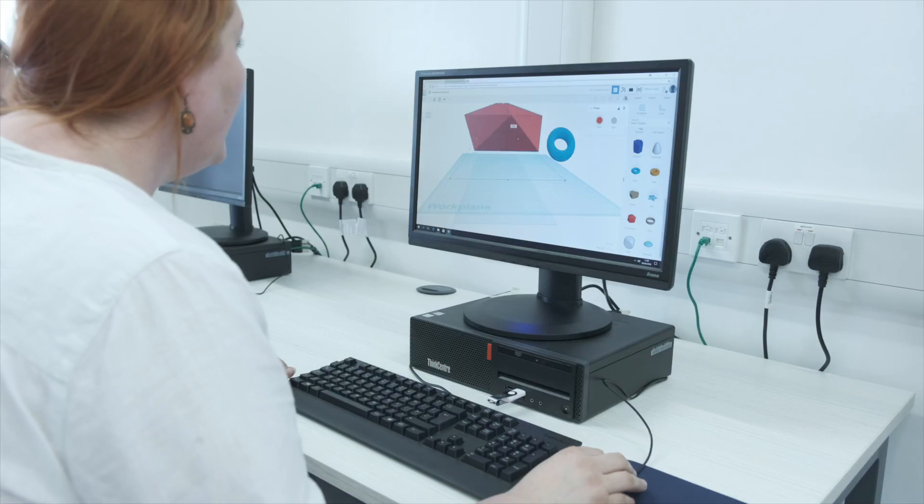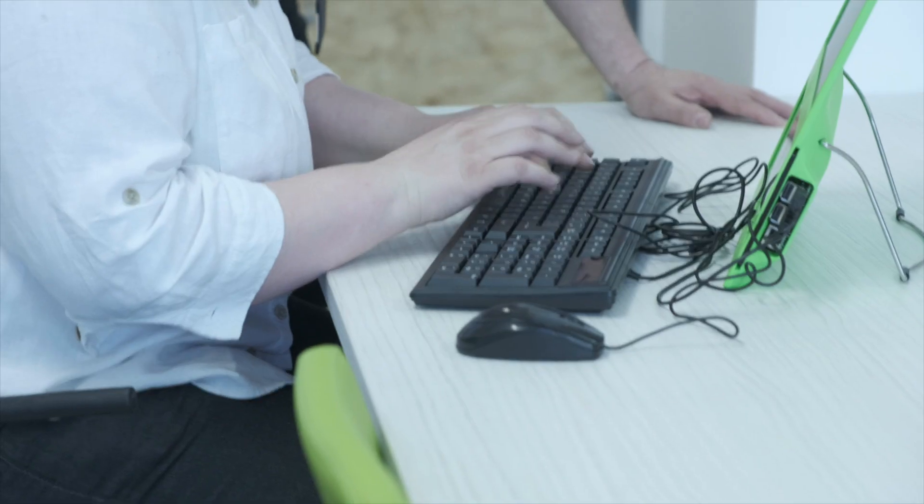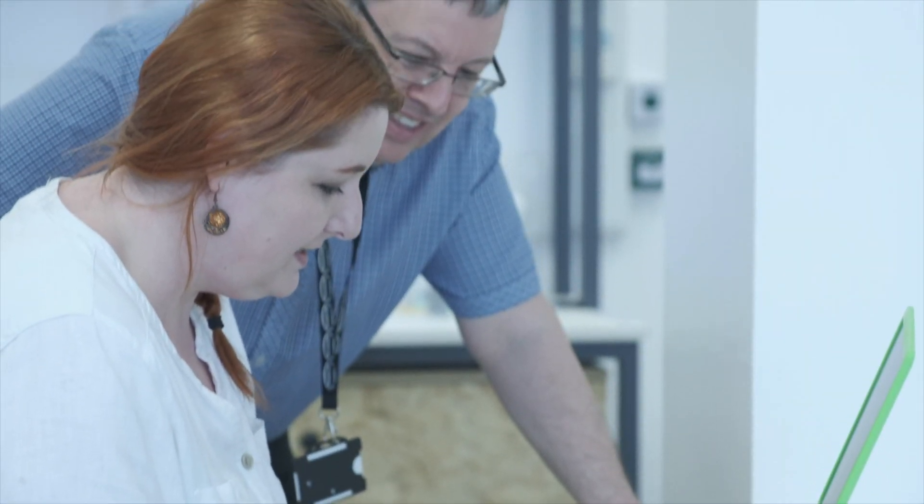For adults, there is access to high-level creative software that might not otherwise be available to the general public. For example, there is an embroidery machine which you can use to embroider and make badges and things.